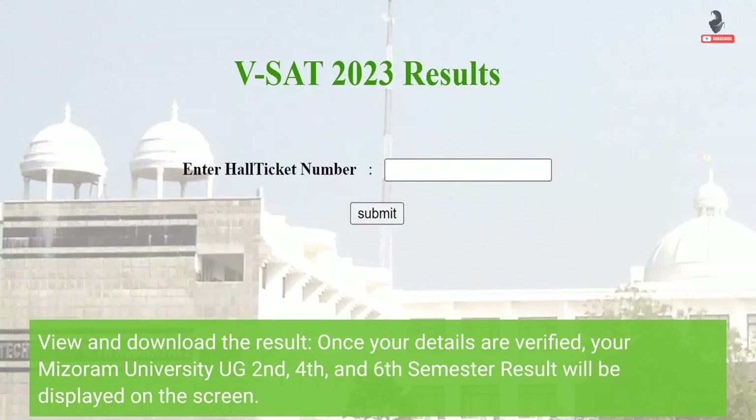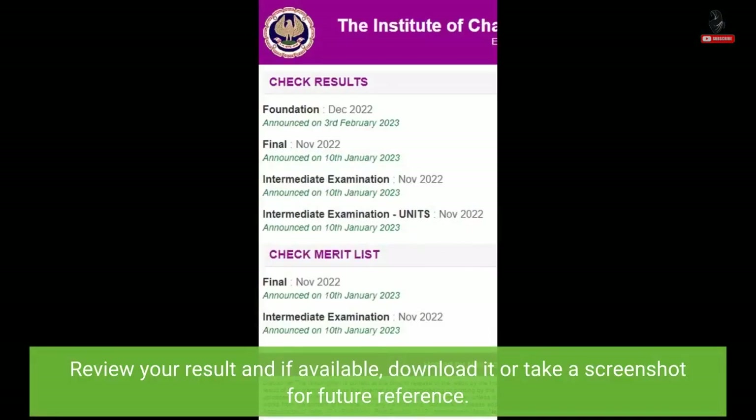View and download the result. Once your details are verified, your Mizoram University UG 2nd, 4th and 6th semester result will be displayed on the screen. Review your result and if available, download it or take a screenshot for future reference.